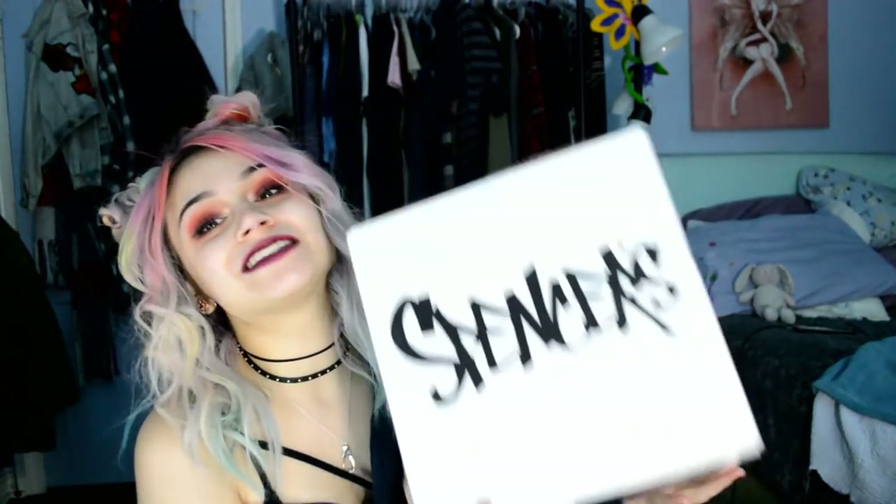Hi guys, it's Kylie the Jellyfish. I'm here today with another package from Spencer's! Come on a journey with me to open up this package for Christmas.